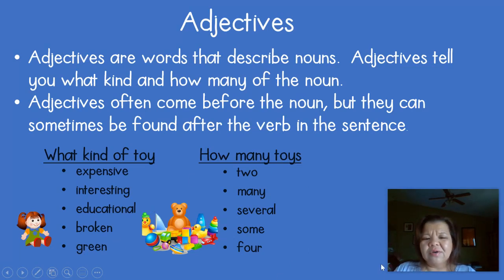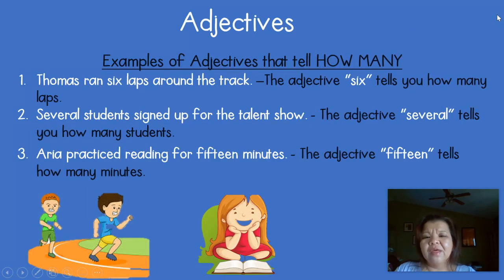Our list here on this side is 'how many.' So these are all words that will tell you how many toys we have: two toys, many toys, several, some, and four. A lot of these words are numbers. So any of your numbers like 20 or 50 — they can also be adjectives. The first one we're going to be looking at is adjectives that tell you how many.